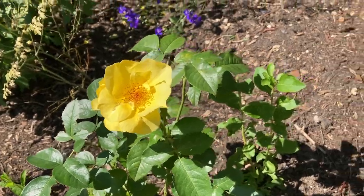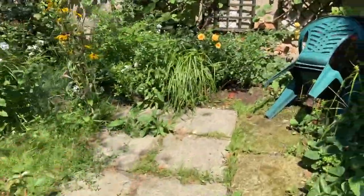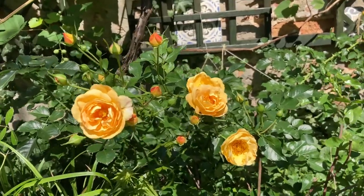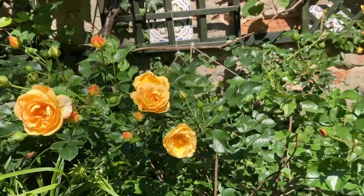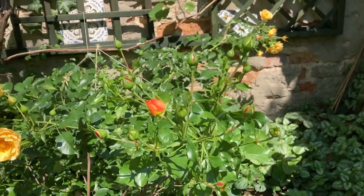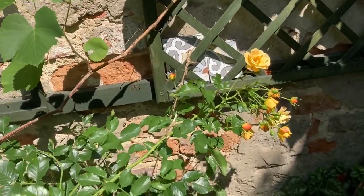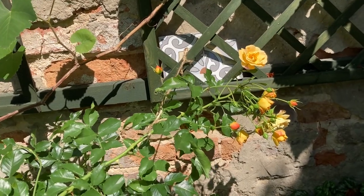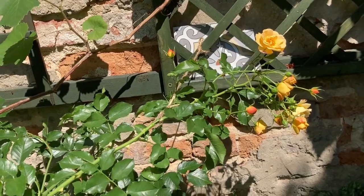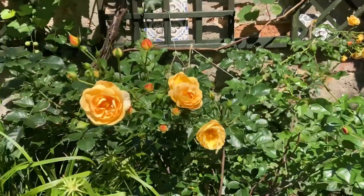And another yellow rose that I would love to show you is this. This is Lizzie by Rosentantau. Of course, it's a different type of rose — it is a climber. I planted it in the autumn of 2020, and I'm really surprised at the number of flowers this rose has produced, even though this corner is rather shady. Beautiful.